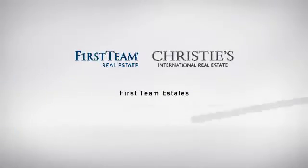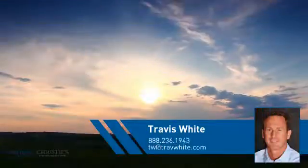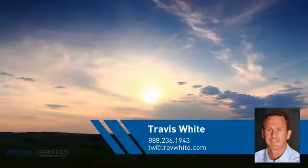At First Team Real Estate, you'll find just the right home for you. This video is brought to you by your real estate agent, Travis.